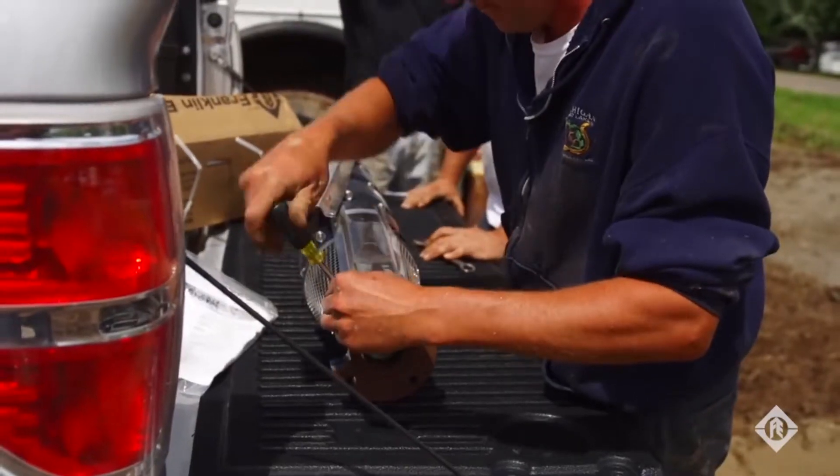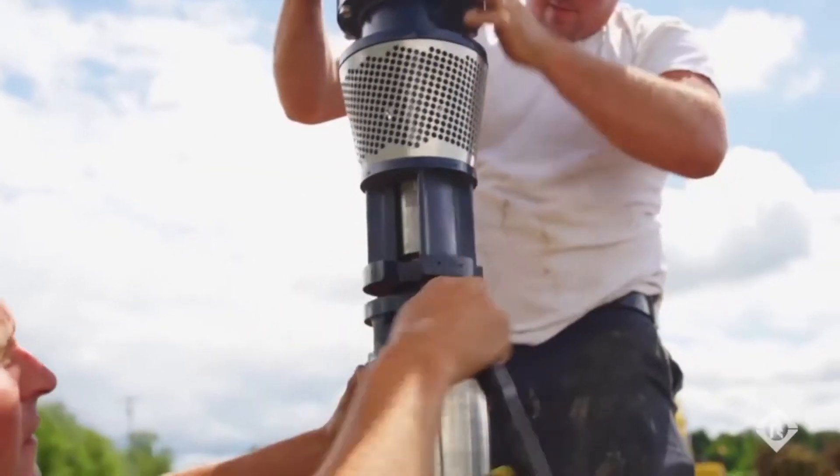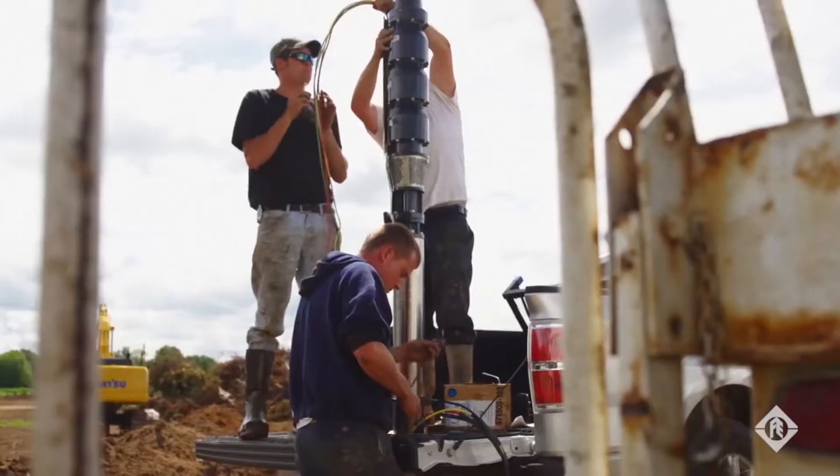As you can see behind us, that is a Franklin package system with a Franklin pump and Franklin control systems package. And that gives the farmer who has purchased this equipment a longer warranty and more protection and the best quality product that he could have out on the market.